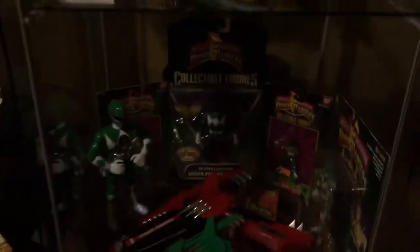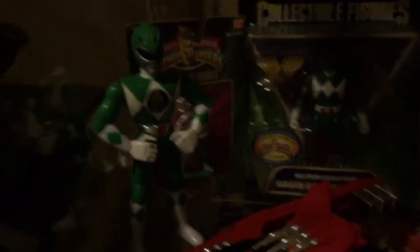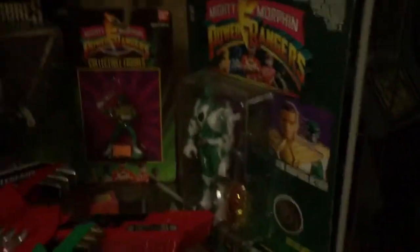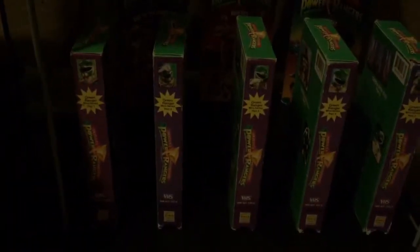There's the first two shelves. Third shelf — super legends Green Ranger, need a light. Got two surrounded by two of those little guys and two blasters, another flip head. Then if we go down here, look at that — all five Green With Evil mini series: one, two, three, four, five. And if you look back there — all five of the first episodes of Power Rangers.